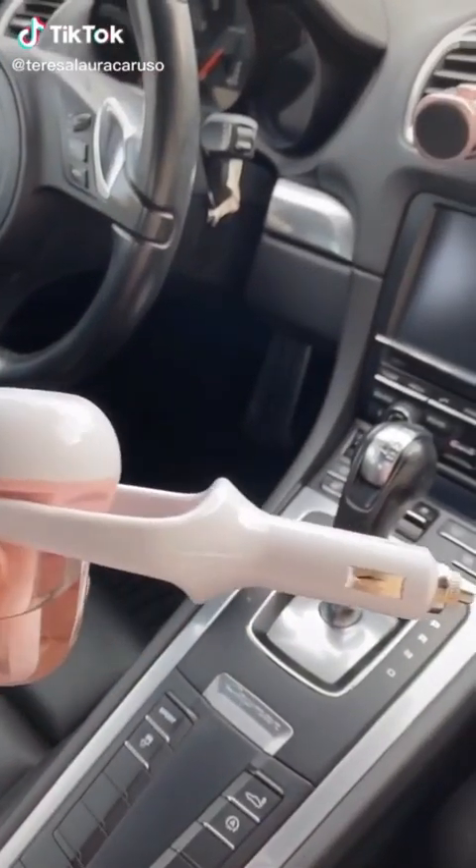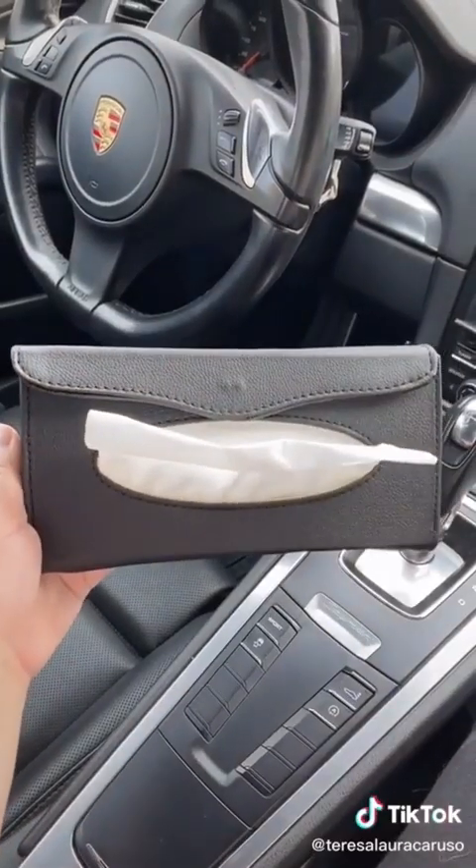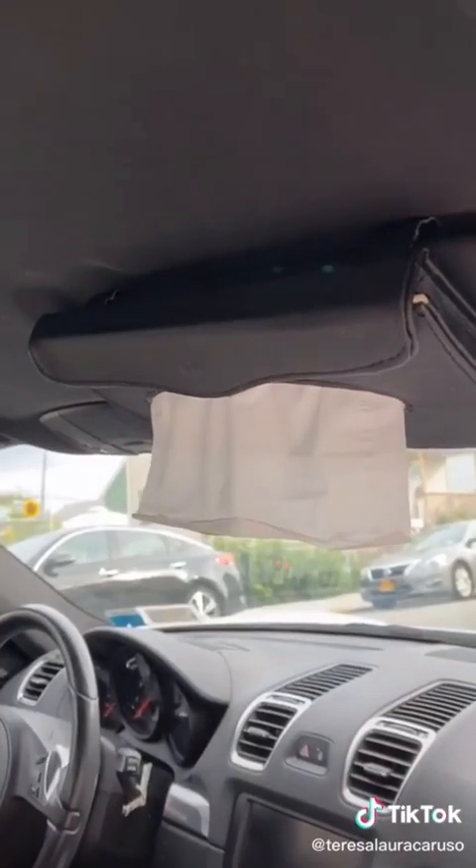First up is this diffuser you can plug right into your car. You can fill it with water or a fragrance to make your car smell good. Next up is this tissue and napkin box that attaches directly to your visor, so you can easily grab one whenever you need.